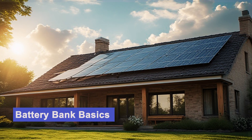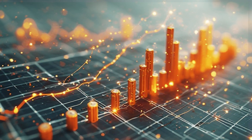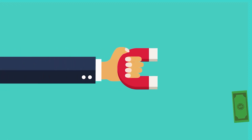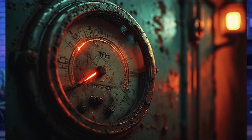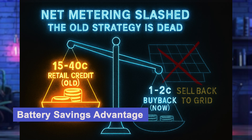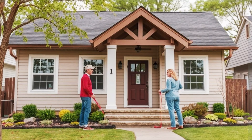How big of a battery bank do you really need? Most homeowners get this wrong and it costs them thousands. The battery market has completely changed in just the last three years. For decades you didn't need a battery because of net metering — utilities were paying you full retail rates for your extra solar power. But that's ending fast. Regulators across the country are killing one-to-one net metering, slashing buyback rates to just one or two cents per kilowatt hour instead of the usual retail rates of 15 to 40 cents.